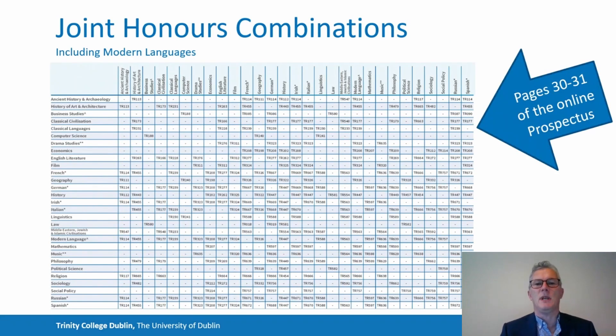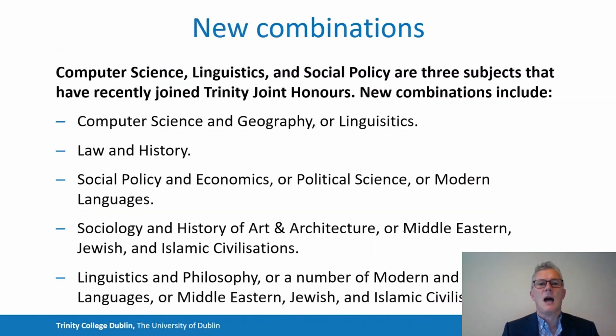Those subjects are taken in combination, and this admittedly complicated table sets out the possible combinations that you can study. You can't study every subject with every other subject, so it's important to consult this table, which is available in the online prospectus, to make sure that the combination of interest to you is available. Although not everything is possible, there is a wide variety of combinations. New subjects are also joining the suite, including Computer Science and Geography, Social Policy and Economics, and Sociology and History of Art and Architecture.